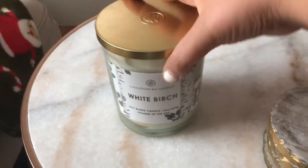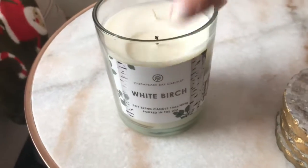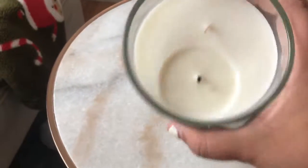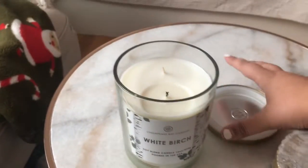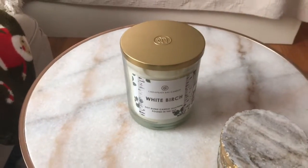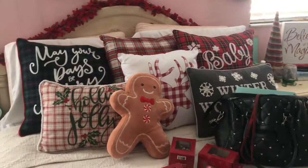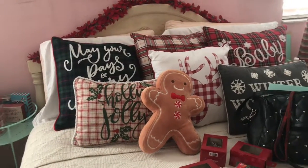I got this candle from Marshalls for $7.99 and it's white birch and it smells so good. I've only burnt one wick last night but it was amazing — it actually smelled up the whole room. I was impressed.